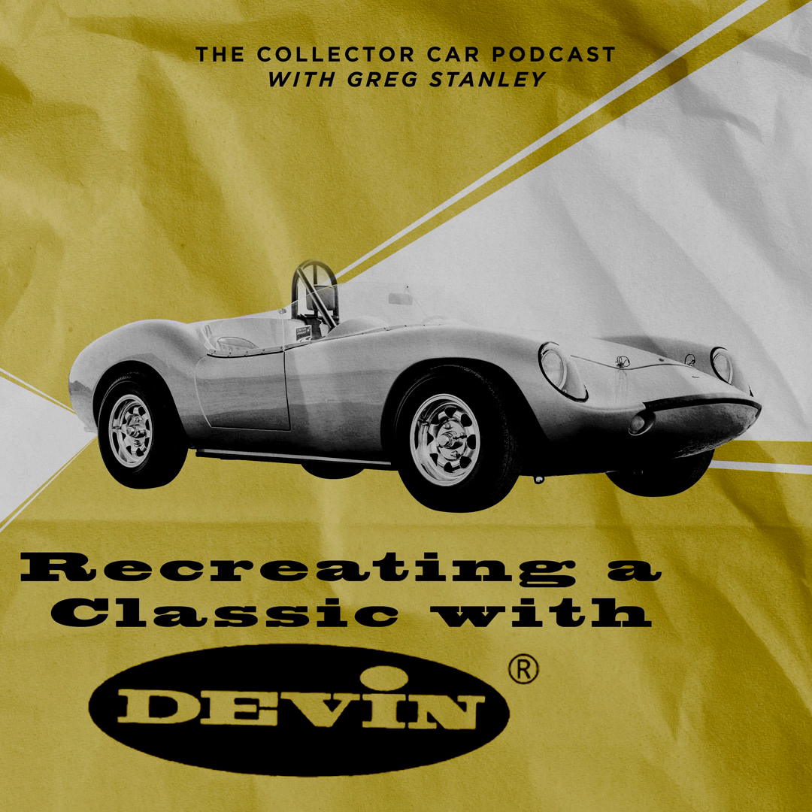Next is the Aston Martin DB5 Goldfinger continuation car — James Bond's DB5 with all the gadgets. Out of all famous movie cars, few boast the same renown as 007's 1964 Aston Martin DB5. This Goldfinger special takes the magic of the silver screen and translates it into real life. Each of the 25 cars built at AM's Newport Works facility will come with hidden gadgets including replica Browning machine guns, a rotating license plate, tire slashers, and a red button — though no working ejector seat.